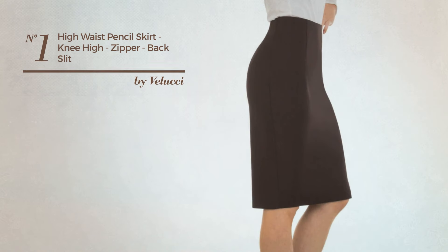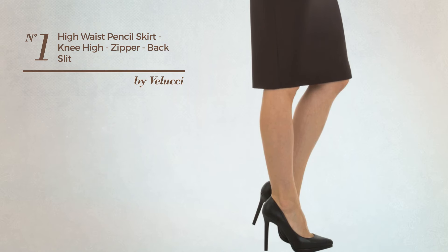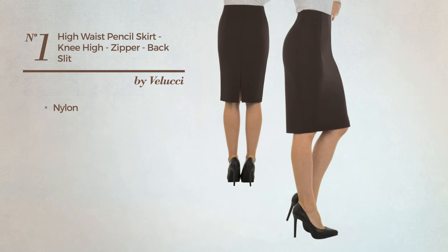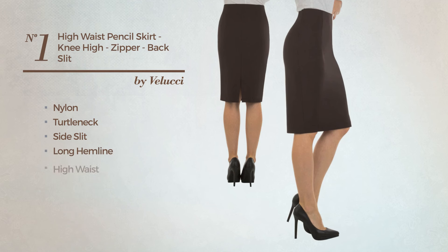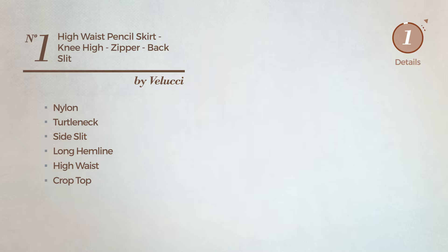Number 1. A Girl Formal Blouse Skirt. Featuring a sophisticated style, made of comfortable nylon, this skirt includes: Turtleneck, Side Slit, Long Hem Line, High Waist, Crop Top, and Back Zipper Closure. Available in 14 more colors.